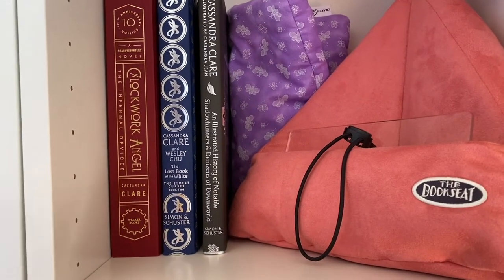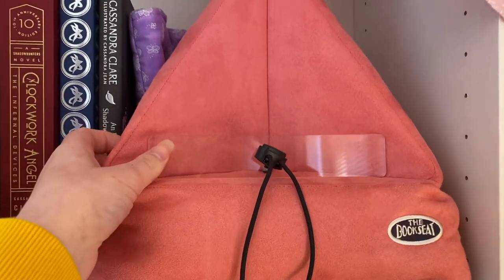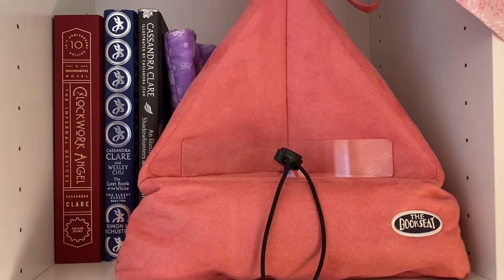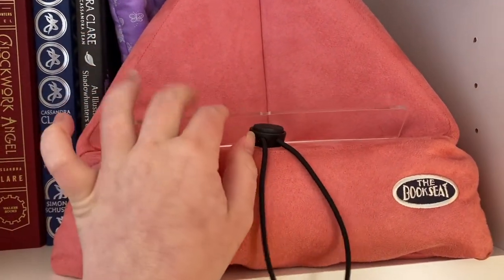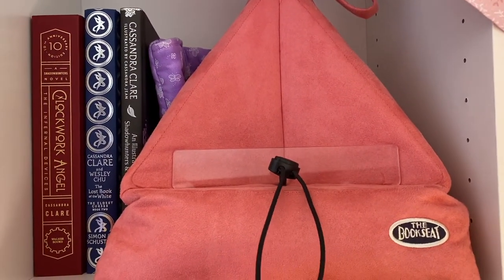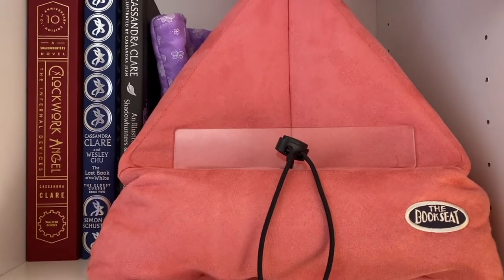I also have a book seat, which I got for Christmas last year. You just kind of put your book on it, fold this down when you need to turn the page, and you can adjust it depending on how big or small the book is. I love it, I use it all the time. I love how it's pink as well — pink being one of my favorite colors.